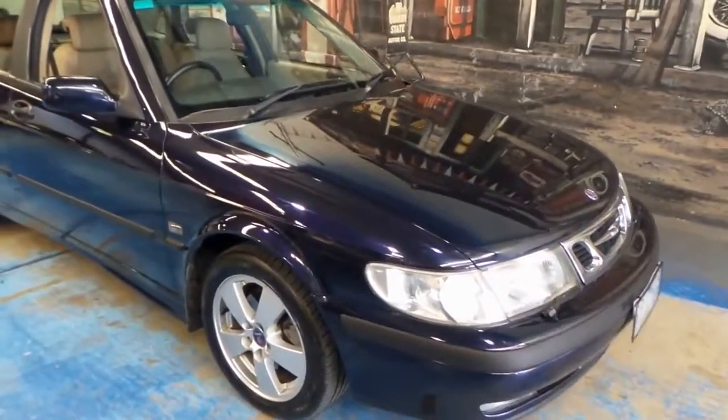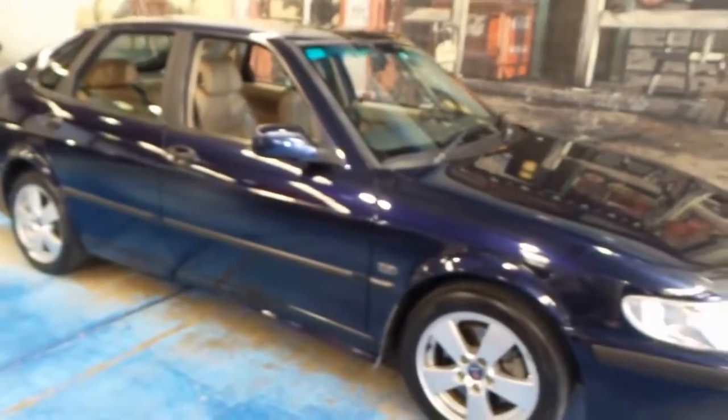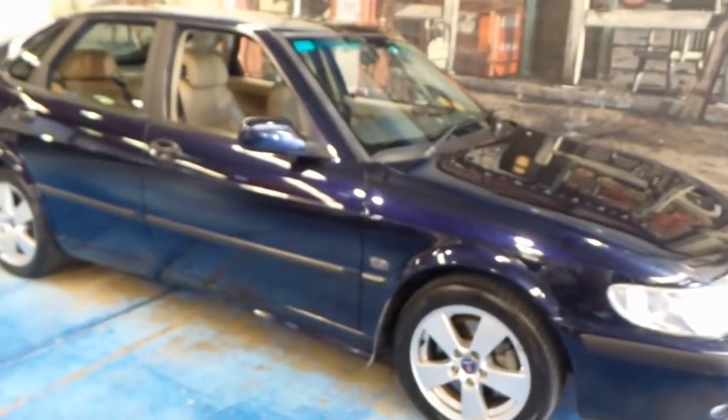Folks, a very nice Saab 9.3 here. It is the turbo, which is frankly the Saab that you want. Two litres.